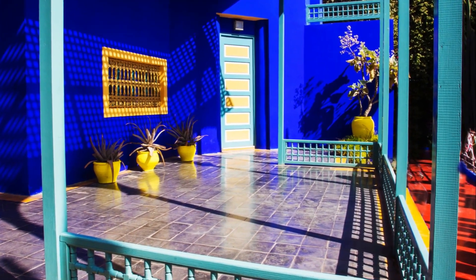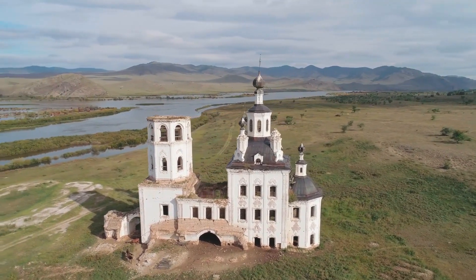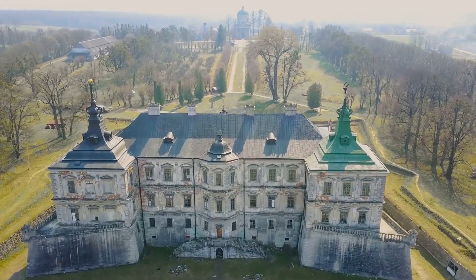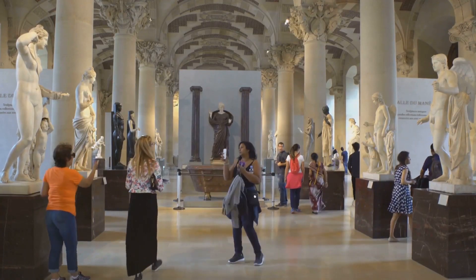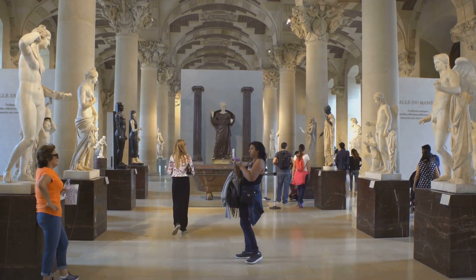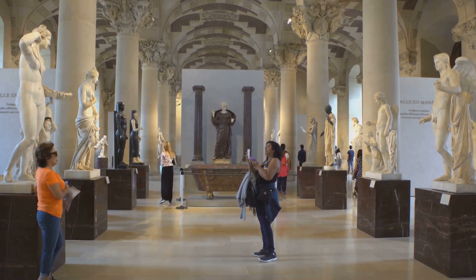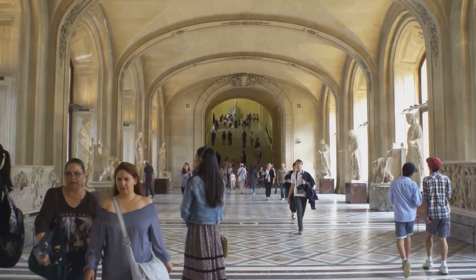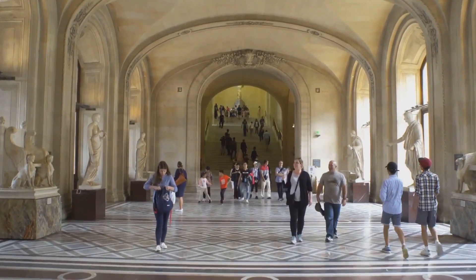Our third spot takes us to the unique Garibaldi Castle in Russia. Nestled in the heart of Samara, this castle is anything but ordinary. It's a modern-day architectural wonder, a shining example of neo-Gothic design blended with a dash of Russian charm. The castle's creator, Nikolai Garibaldi, envisioned a place that would inspire and captivate. With its soaring towers, intricate stonework, and sweeping arches, it's a sight to behold. The castle serves as a vibrant cultural hub, hosting art exhibitions, concerts, and even weddings.